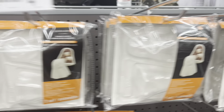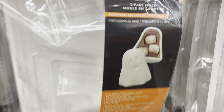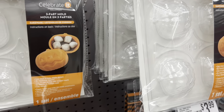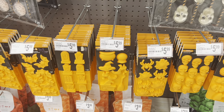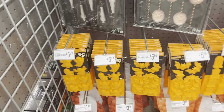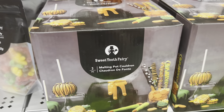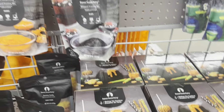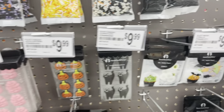Cute little boo pumpkin and ghost piñatas — they are $14.99. Those are adorable. Here are some trick-or-treat signs and signs for the door, some tablecloths, and a lamp cover I haven't seen before for $9.99.